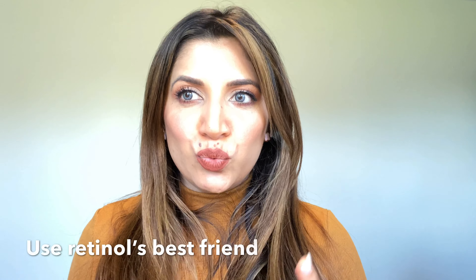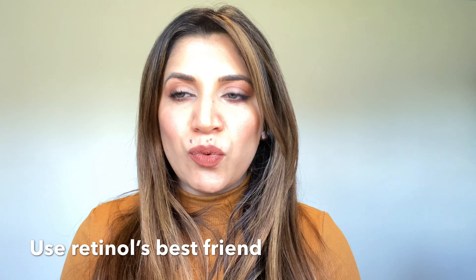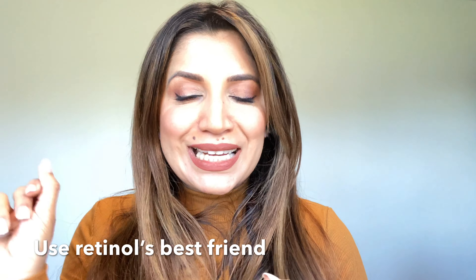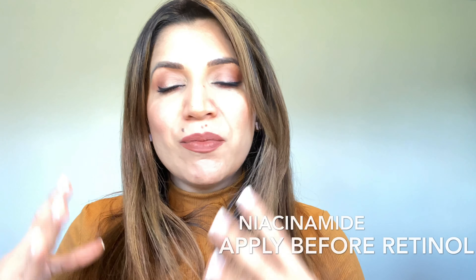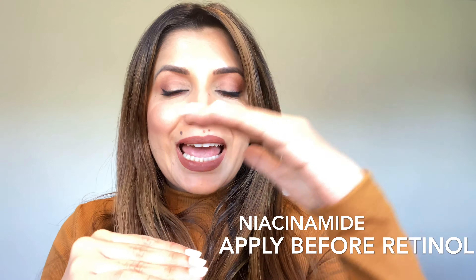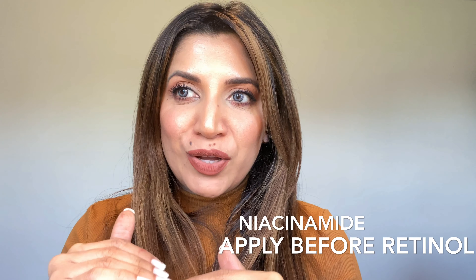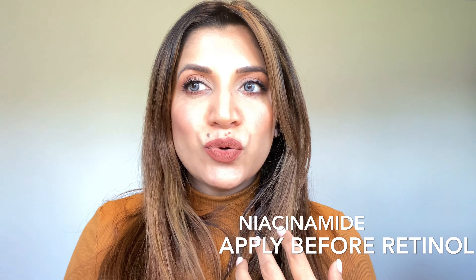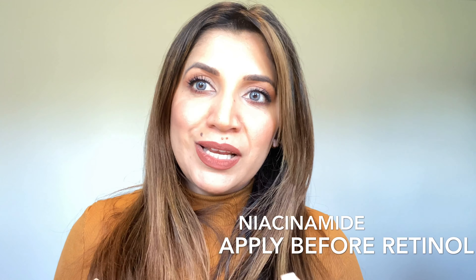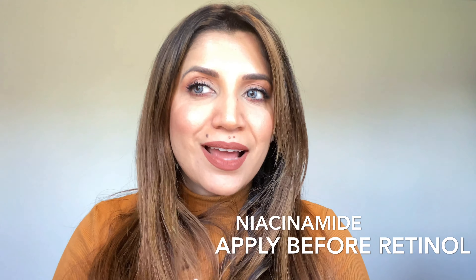If retinol is not suiting you and every time you try it you hit a roadblock, the best thing to do is call retinol's best friend — niacinamide. Before you apply retinol, apply niacinamide first. If you buffer your retinol with a layer of niacinamide, then a layer of moisturizer on top, and then apply retinol, that will buffer the retinol, cause less irritation, and be even more effective. Niacinamide and retinol are an amazing combination, and many companies are now formulating products that contain both.